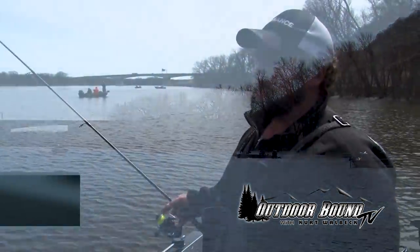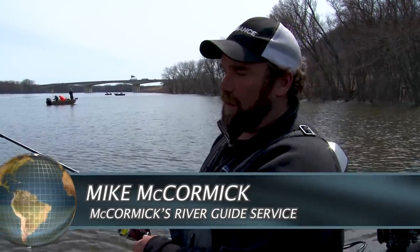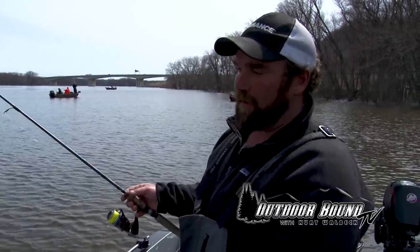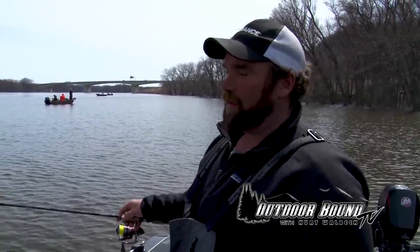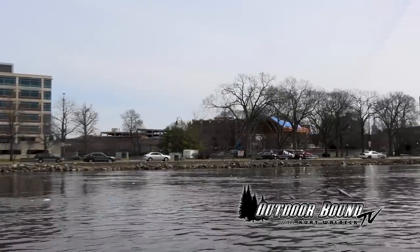Today we're fishing on the Mississippi River north of La Crosse. You can actually see the I-90 bridge in the background. We're fishing at Lock and Dam number seven, but we're fishing out of La Crosse, Wisconsin. We're on the boundary of both states here.